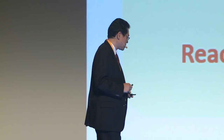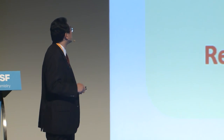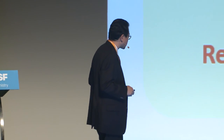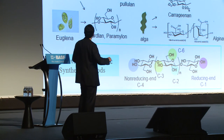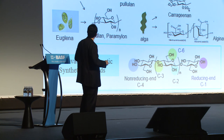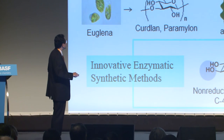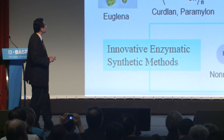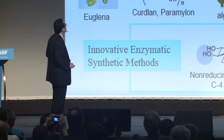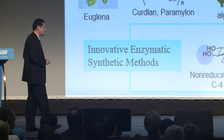In the future, bio-based biodegradable plastics must utilize enzymes as good catalysts. We can obtain many kinds of polysaccharides from plants, microorganisms, and crustaceans. Non-natural polysaccharides can be produced by enzymatic polymerization, and high-performance thermoplastics can be achieved by enzymatic modification.